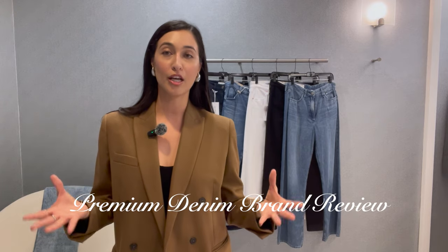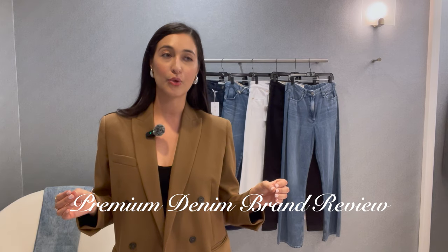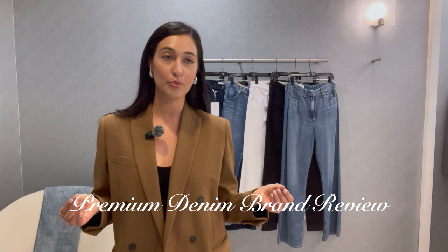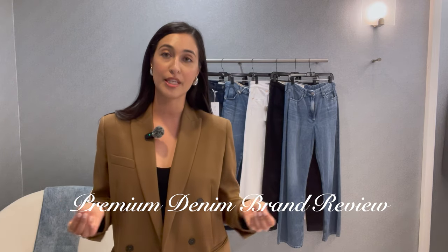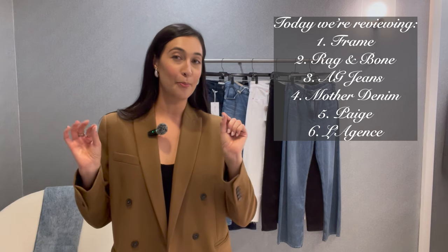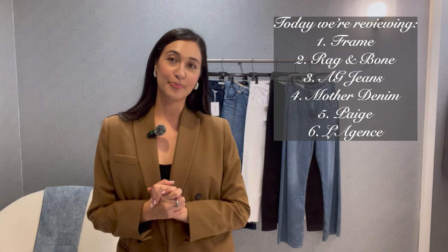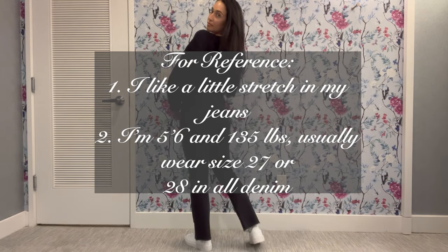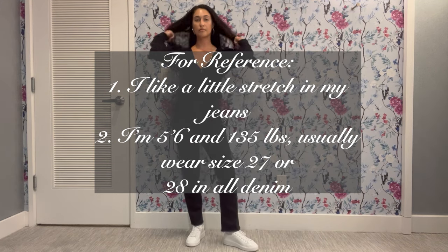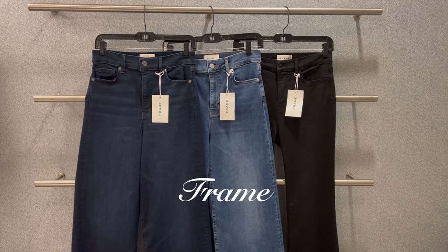Hi everyone, welcome back to the channel. My name is Juliana and in today's video I'm going to go over so many different premium and luxury designer brands for denim and for that perfect pair of jeans. If you're interested in upgrading your denim collection, this is a great video to watch. For reference, I am a true-to-size 27 or 28 in all denim depending on the brand, otherwise known as a US four or six.